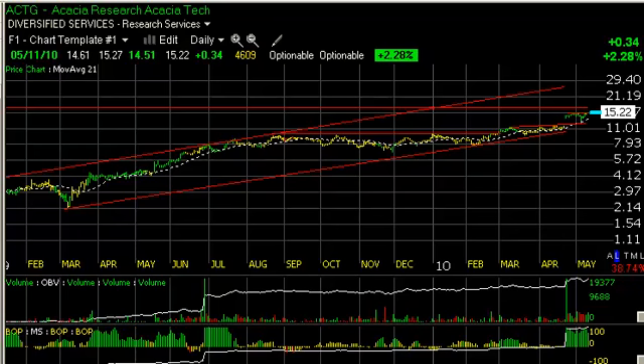Hello, everybody. It's Harry Boxer, The Technical Trader. It's Tuesday, May 11th, and these are the charts of the day.